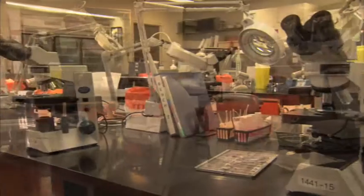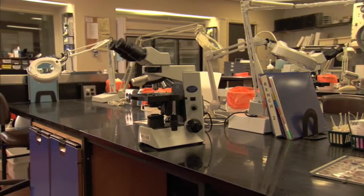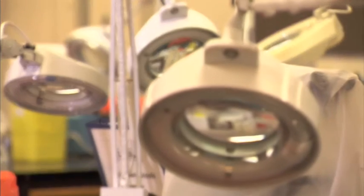Doctors make assessments based on what we do in the laboratory and are able to prescribe medications based on what we find.